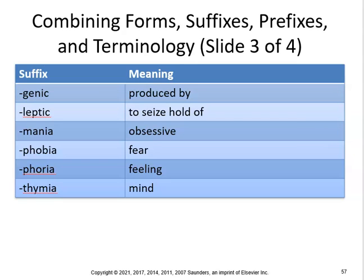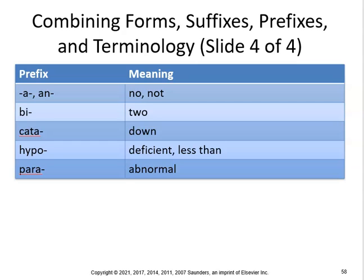Make sure you know the difference between phobias, phorias, and thymias — agoraphobia, xenophobia, euphoria, and cyclothymia. -an means without, so apathy is lack of feeling or indifference — without emotion. Make sure you know the difference between apathy and empathy. Bi means two, so bipolar disorder involves two poles. Cata means down, so catabolic means breaking down.